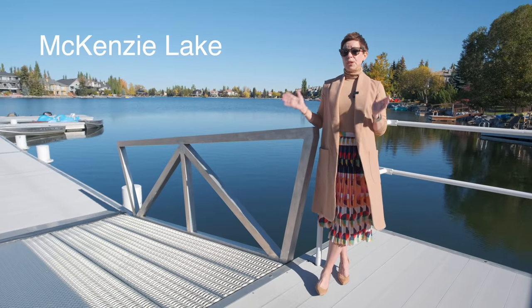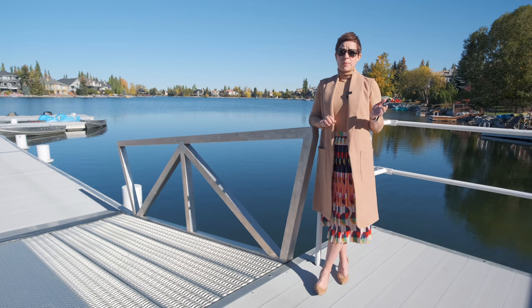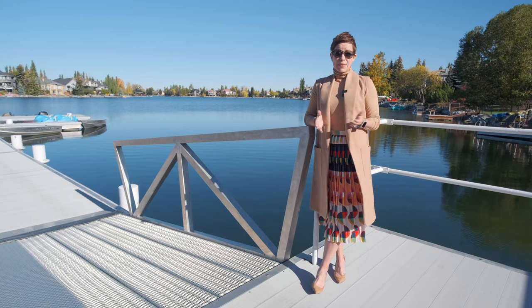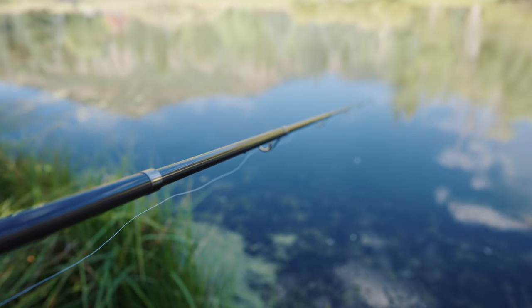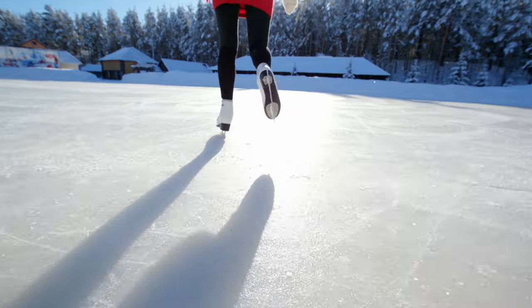Residents of the community have year-round access to Mackenzie Lake and can enjoy a variety of water sports by rowboat, canoe, kayak, pedalboats, and even the ever-popular stand-up paddleboards. The lake is actually stocked with rainbow trout for fishing aficionados. In the winter, the lake offers a two-and-a-half-kilometer skating loop, as well as a maintained hockey rink with its own Zamboni.